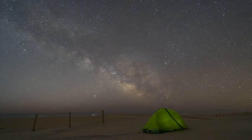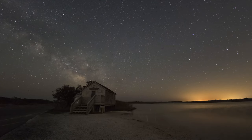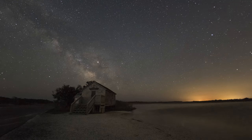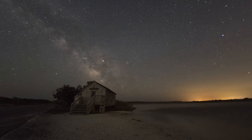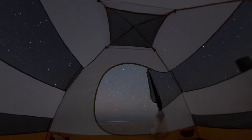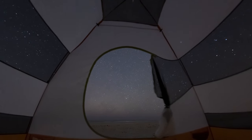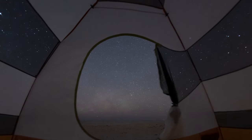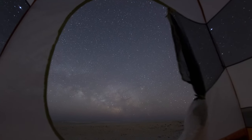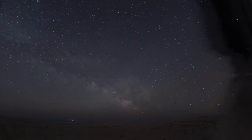Assateague State Park gets extremely crowded during peak season, so I typically go from March to May. This is when the Milky Way is lower in the sky, rising from east to southeast, and as it drifts more south to southwest you'll start to reintroduce some light pollution depending where you are on the island. Overall, this is a great place to get away from the city lights of New York, Philadelphia, and Washington DC and camp under some amazing dark skies. If you found this helpful, please like and subscribe.